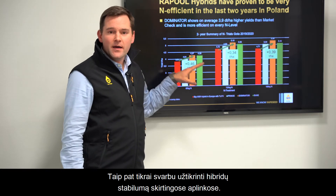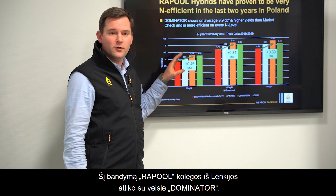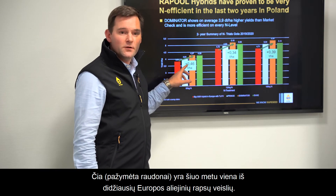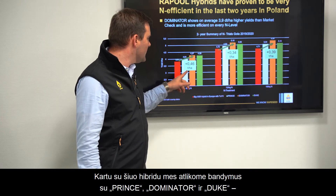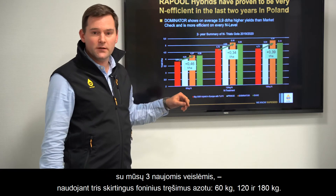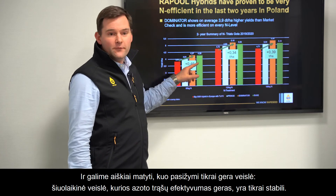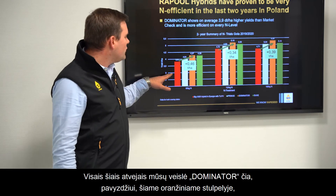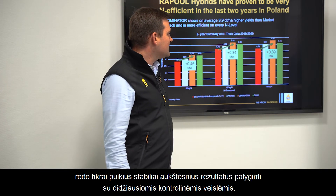It's also really important that hybrids are stable across different environments. In a trial carried out by our rapeseed colleagues in Poland with Dominator — one of the biggest European oilseed rape varieties at the moment, which also carries TuYV resistance — we tested Prince, Dominator, and Duke across N-treatment levels of 60, 120, and 180 kg N. The results clearly show what makes a really good variety: a modern variety with very good N-efficiency is stable regardless of whether just 60 kg N is applied or 180 kg N. Dominator consistently shows higher and stable results compared to the biggest check.